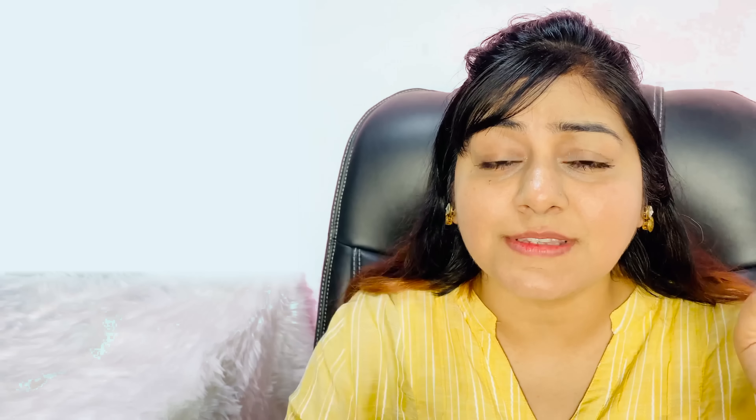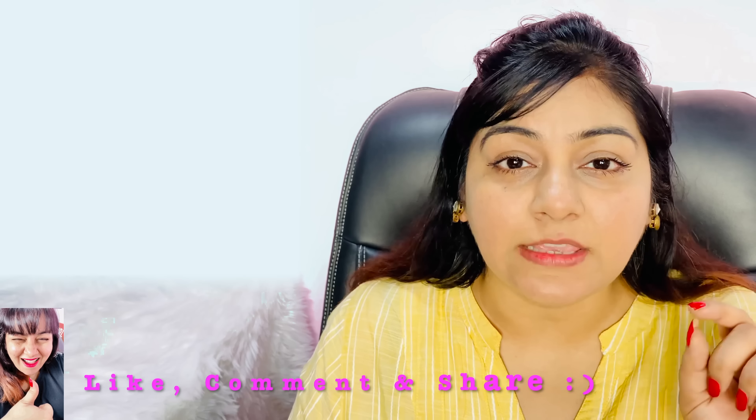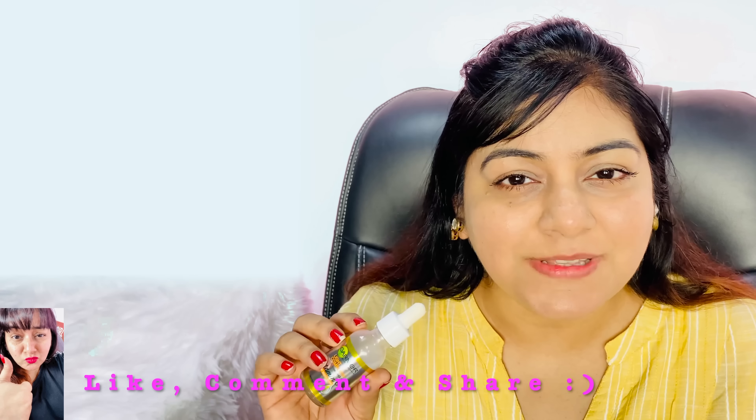If you use 4 drops day and night, the 30ml will last 1 to 2 months, guaranteed. Let me know your results! Now for the giveaway — Garnier Skin Naturals has been very kind, and 10 lucky winners can win this Vitamin C Serum.